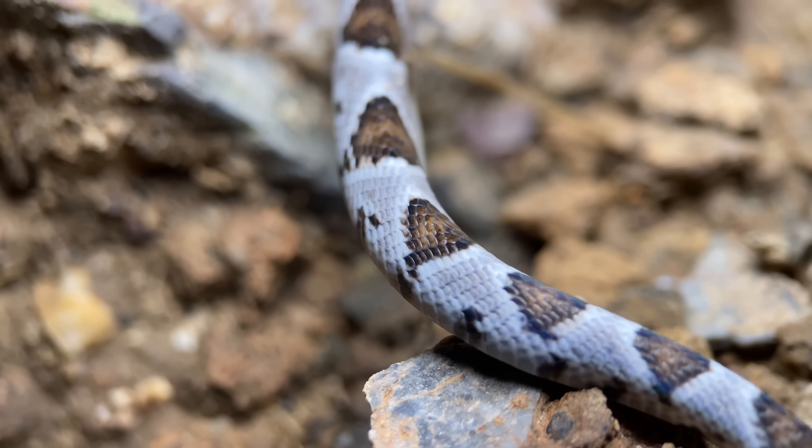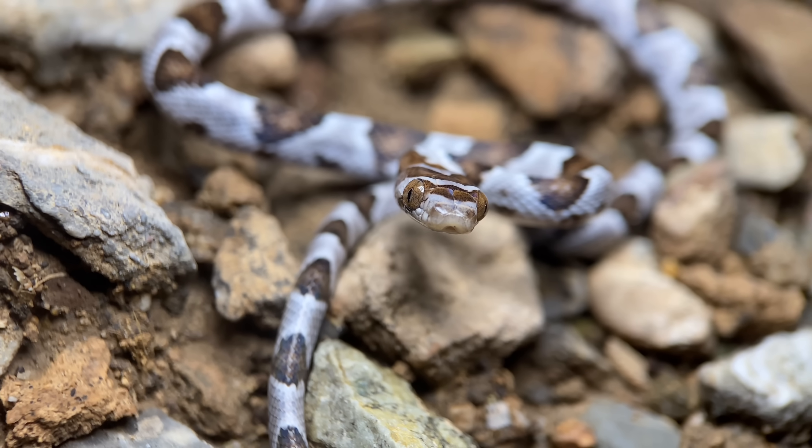Compared to other similar snakes, these do show up during the day a surprising amount, and almost always as juveniles.